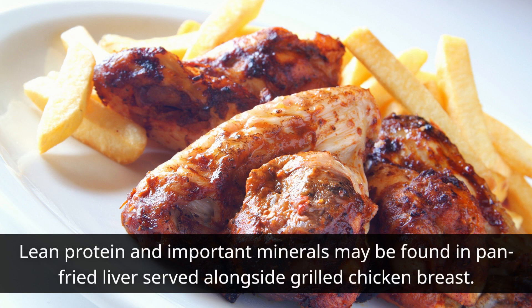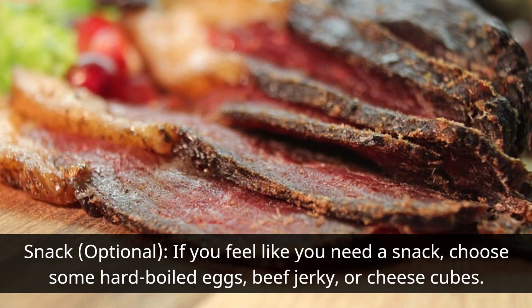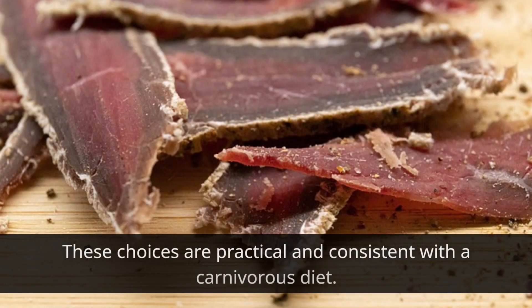Make something straightforward yet filling for lunch. Lean protein and important minerals may be found in pan-fried liver served alongside grilled chicken breast. For an optional snack, choose some hard-boiled eggs, beef jerky, or cheese cubes — these choices are practical and consistent with a carnivore diet.